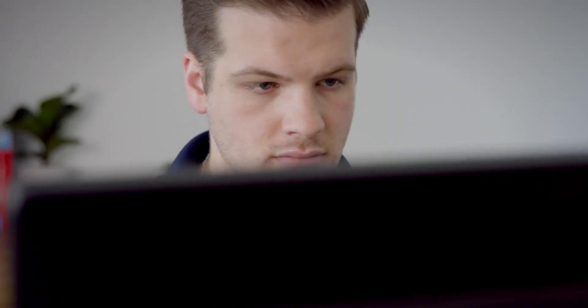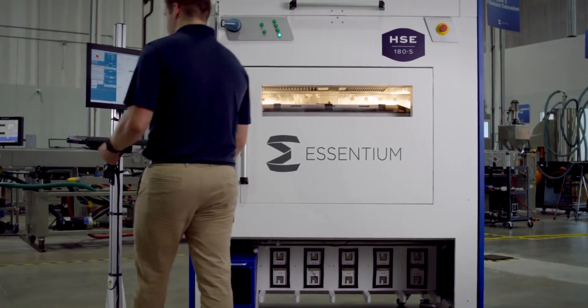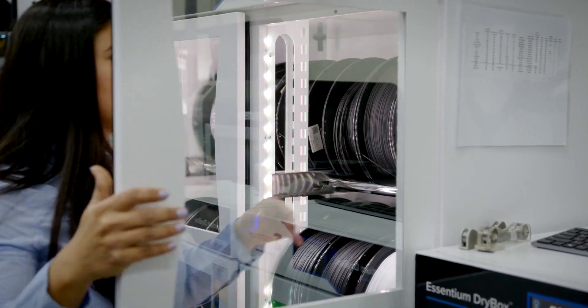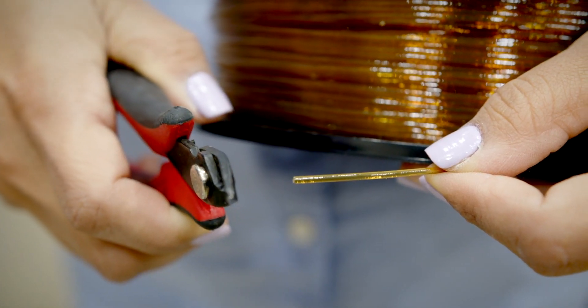Now that we have covered what makes Duratem different and how it can impact your applications, here are five quick tips to ensure a successful print with Duratem on the Essentium HSE. Number one, it's important to dry Duratem overnight in an Essentium dry box or equivalent to prevent layer delamination and warping at overhangs. Number two, before starting your print, cut the tip of the Duratem filament square instead of diagonal to ensure proper fit into the nozzle.